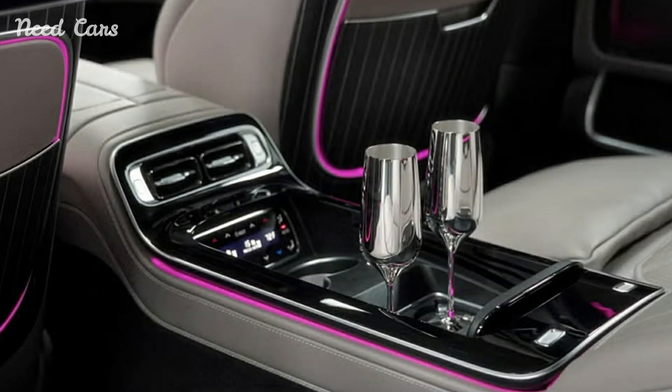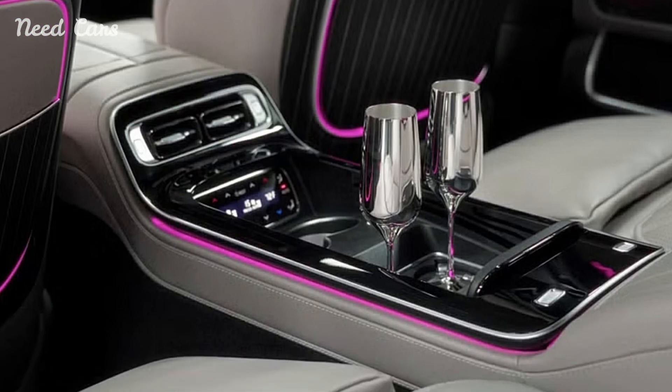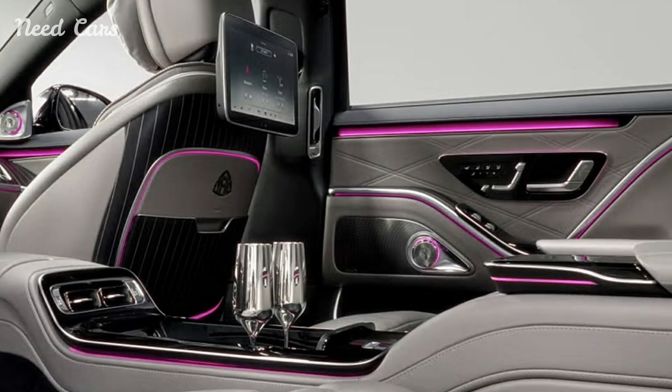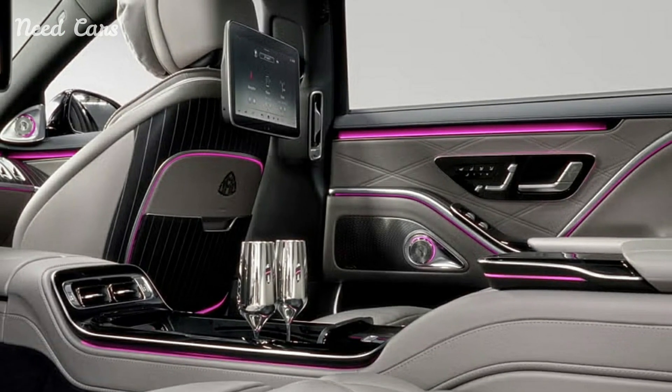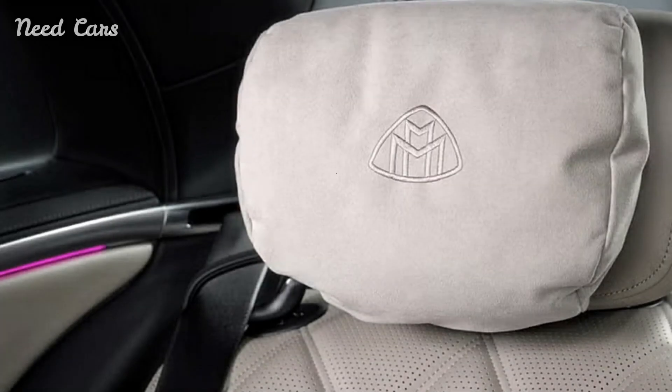By offering this special edition solely in the U.S., Mercedes-Maybach underscores its commitment to catering to the discerning tastes of American luxury car buyers. The Nordic Glow Edition is expected to appeal to those who seek not only the pinnacle of automotive luxury, but also the exclusivity that comes with owning a truly rare vehicle.